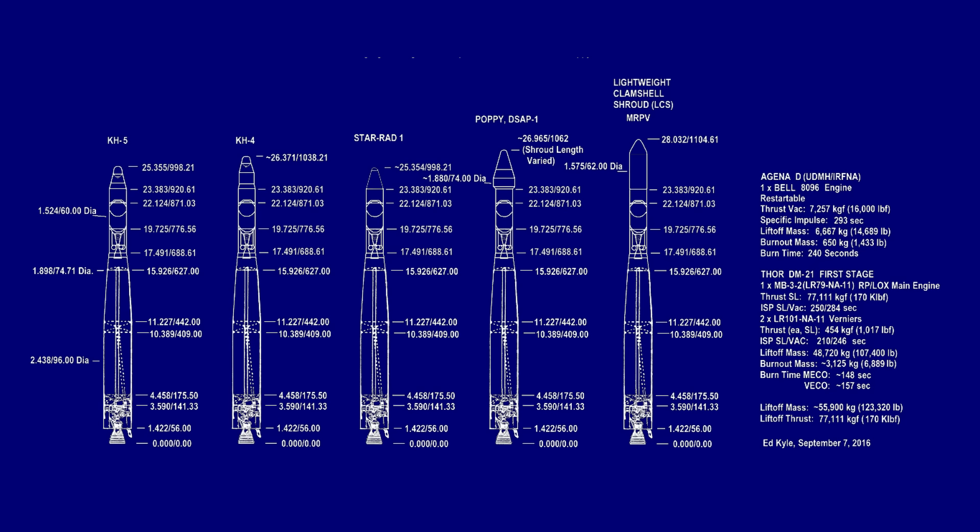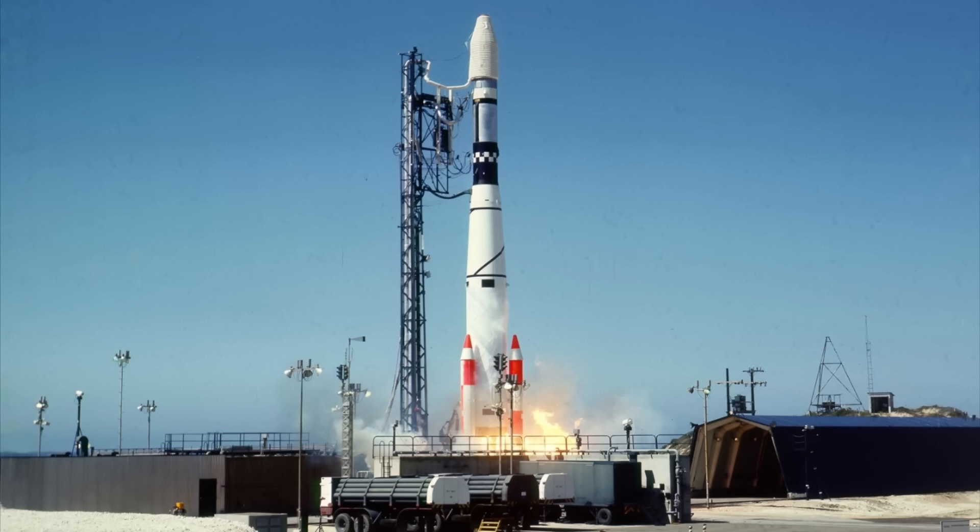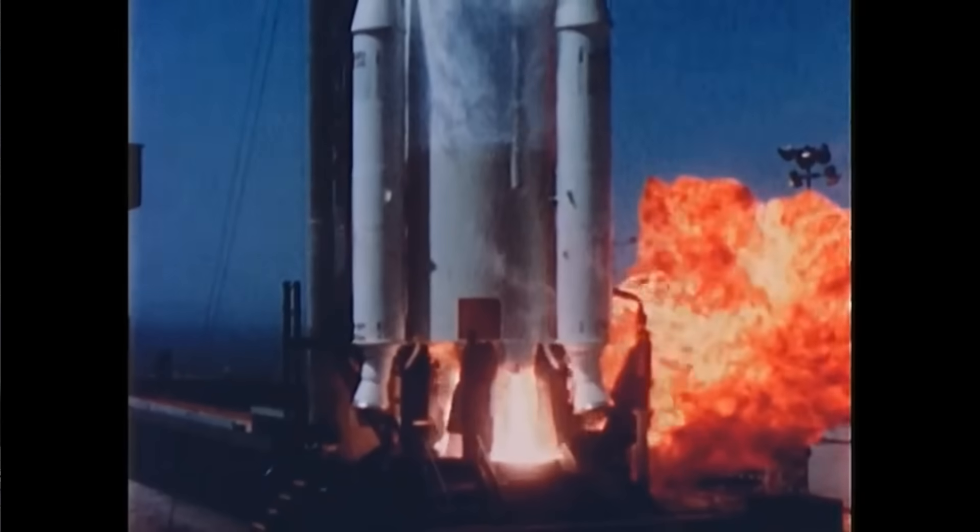In 1963, they introduced the thrust-augmented Thor with the then-radical idea of taking three Thiokol Castor-1 solid rocket motors and strapping them around the core booster, giving the rocket a bit more of a kick at launch. This was the first rocket to use this approach — once again, Thor setting the standards for modern rocketry.